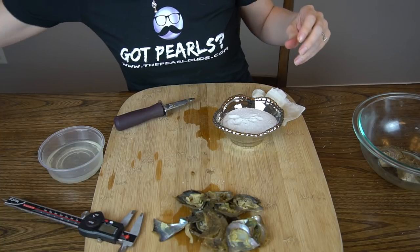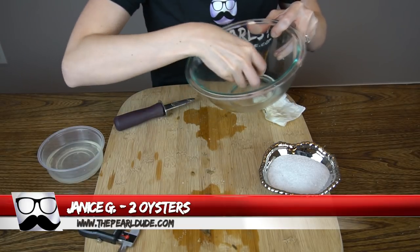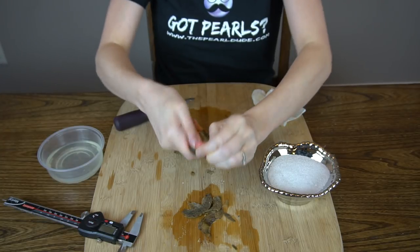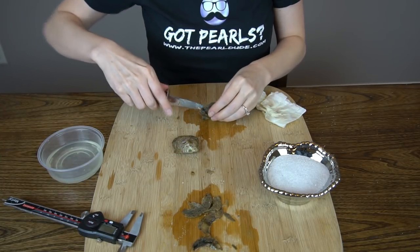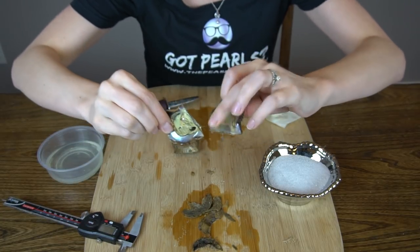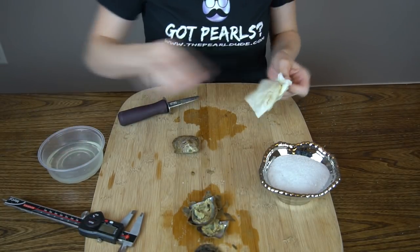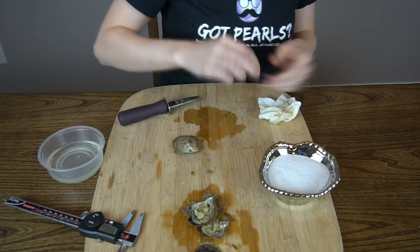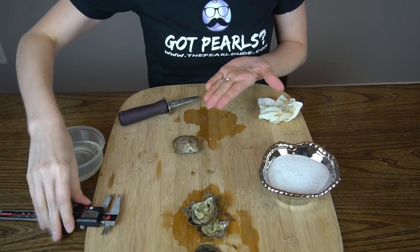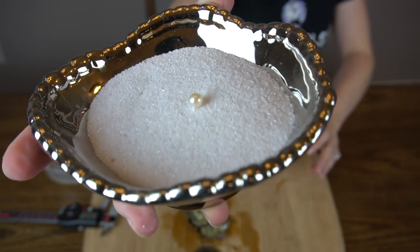Alright, we have one more order to open and this is for Janice. We'll be opening two oysters. Let's open this one with the black stripe first. Looks like a huge white. Very beautiful. No twins. 6.53mm. I think Janice got the ring — hope I'm right. Very beautiful.